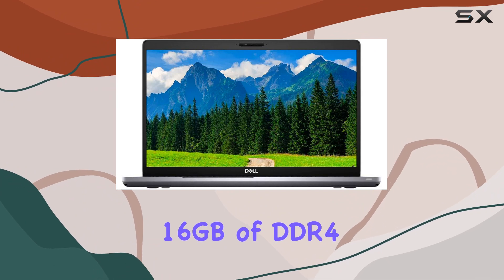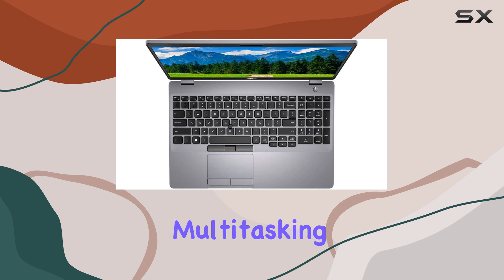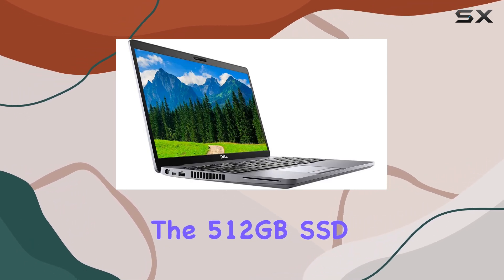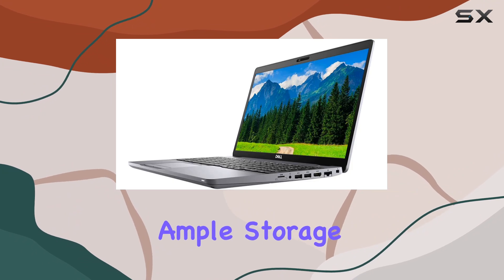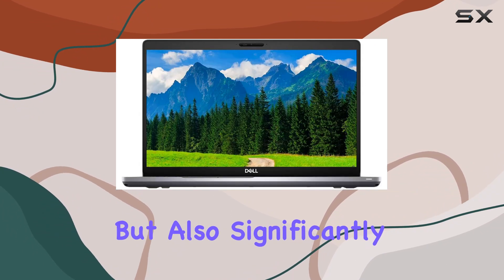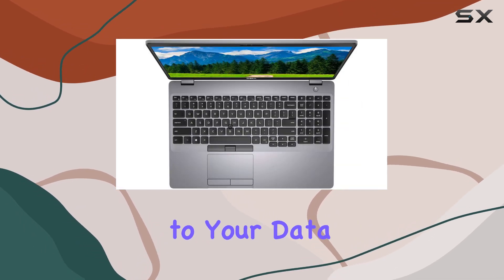Equipped with 16GB of DDR4-SDRAM, this laptop ensures smooth and seamless multitasking without any lags or slowdowns. The 512GB SSD not only provides ample storage space for all your files, documents, and multimedia, but also significantly boosts the boot up and loading times, offering quick access to your data whenever you need it.